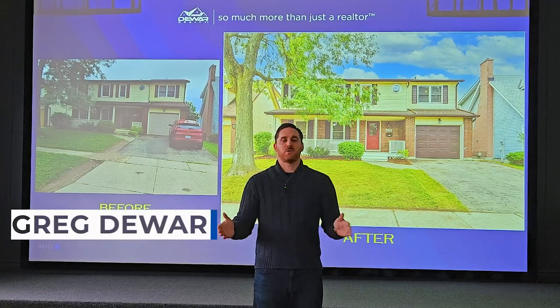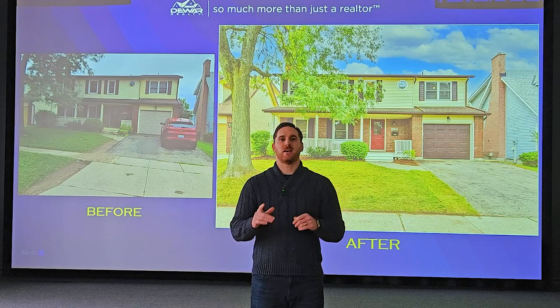I'm Greg Dewar, broker and owner at Dewar Realty, where we get your home ready for sale so that you get more free time. Welcome back to another episode of Renovation Allocation.